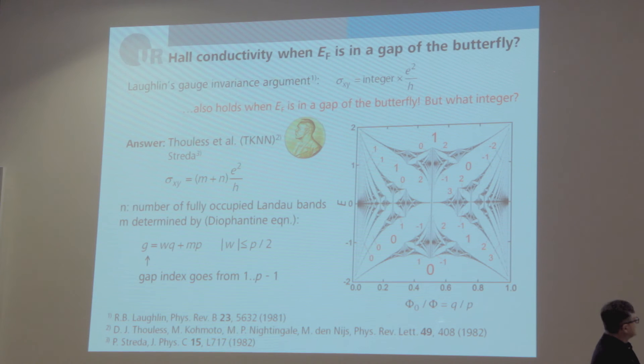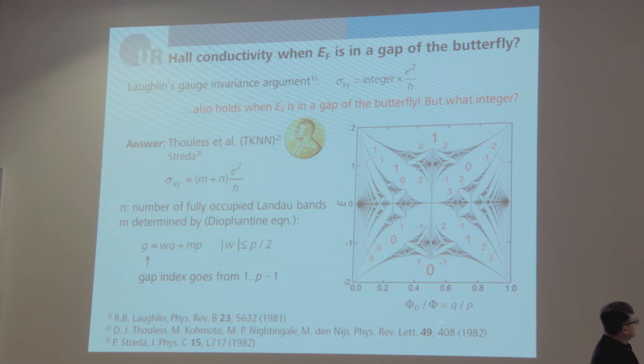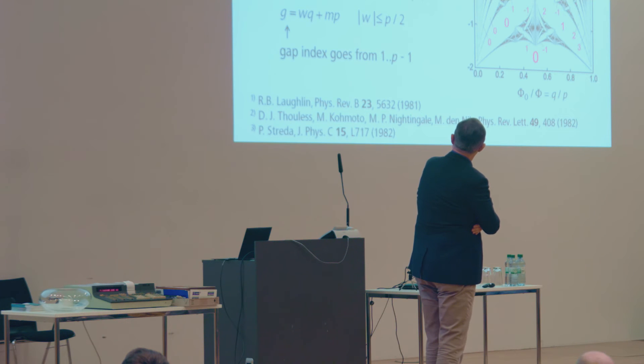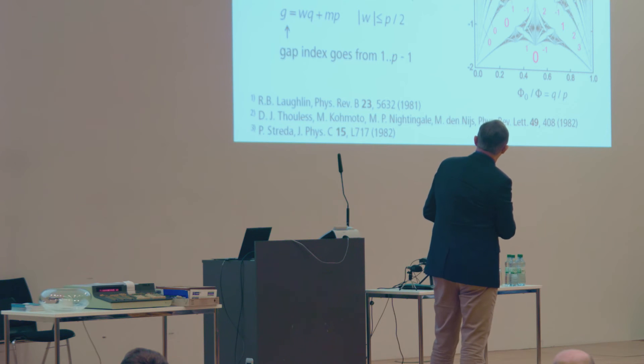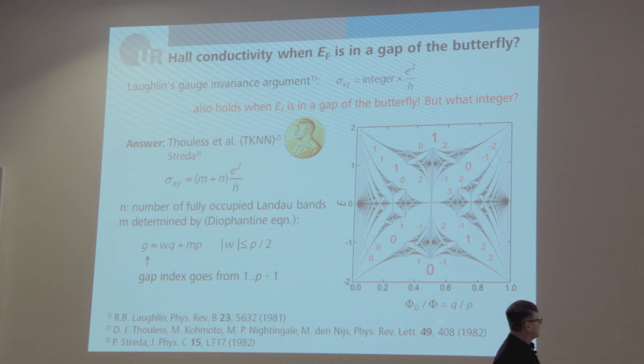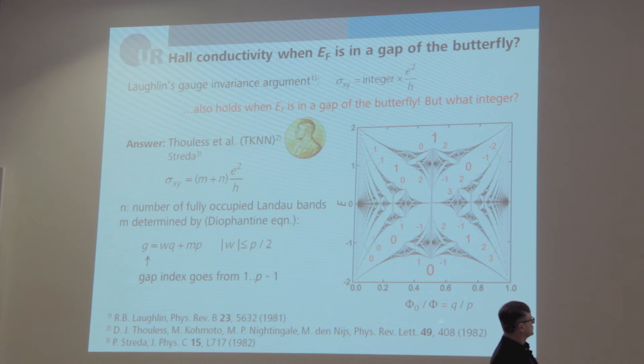In the largest gap, σ_xy = 0; in the next gap, it would be 1·e²/h; and in a smaller gap, 3·e²/h. These were the predictions of Thouless et al. This TKNN paper was also the start of topology in band structure theory, and was one of the reasons he received the Nobel Prize last year.